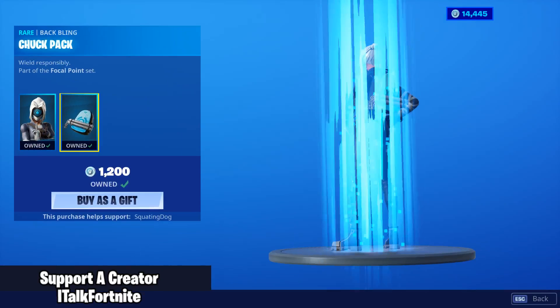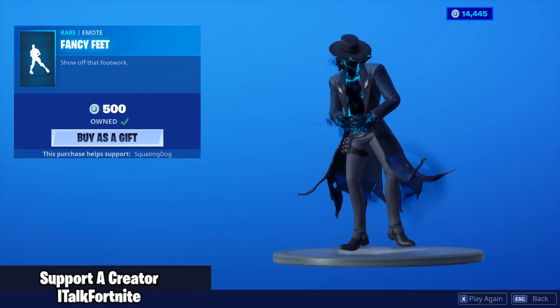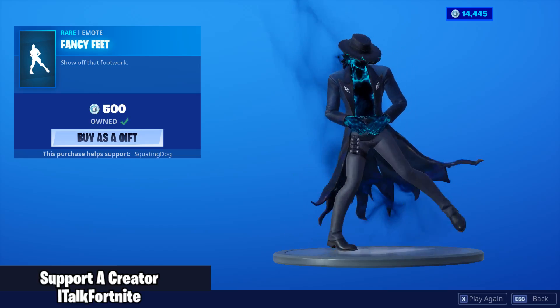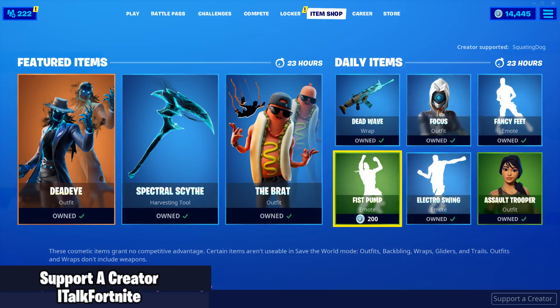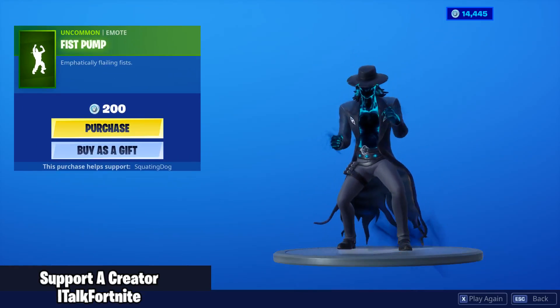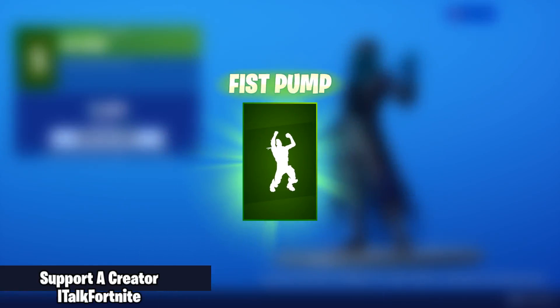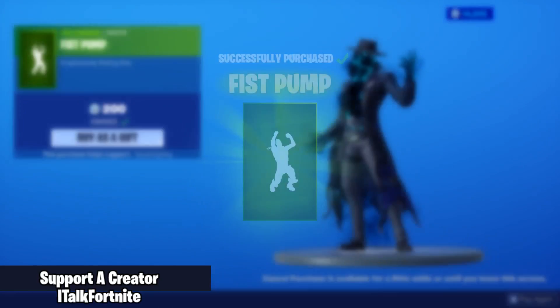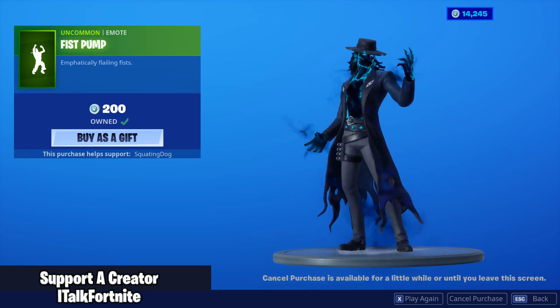The Focus skin is back with the back bling Chuck Pack. The Fancy Feet emote — this guy kind of looks like Michael Jackson in a way. I don't know why I think that, but he looks smooth. The Fist Pump emote is back. It's been over a year since this emote's been back, and we're going to buy it. Finally got it — I'm only missing two emotes now. It's a terrible emote, but glad I got it.